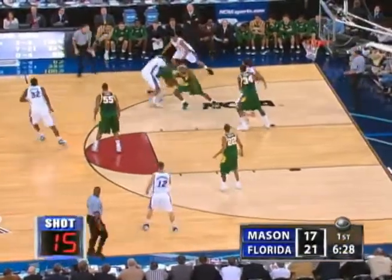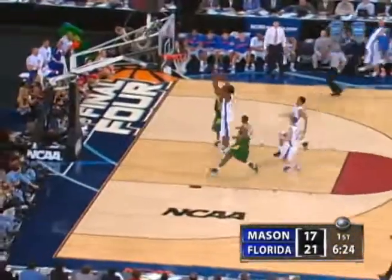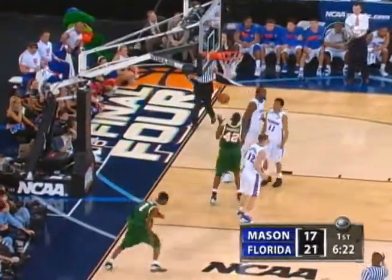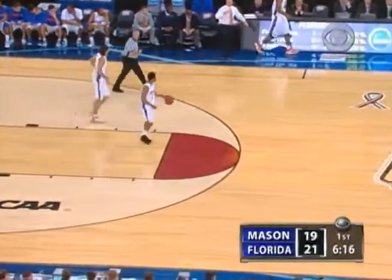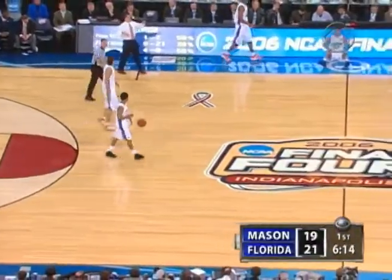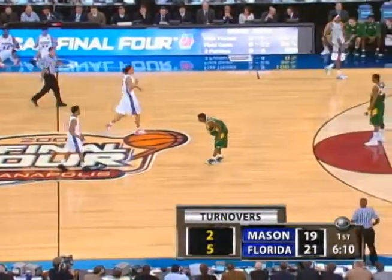That's Brewer, Campbell moving his feet and gets it. It's Skin, driving in on Richard, takes it to the other side and converts. Six for Tony Skin. So many college players now are using that rim to shield off the shot blocker. Good job with the left hand.